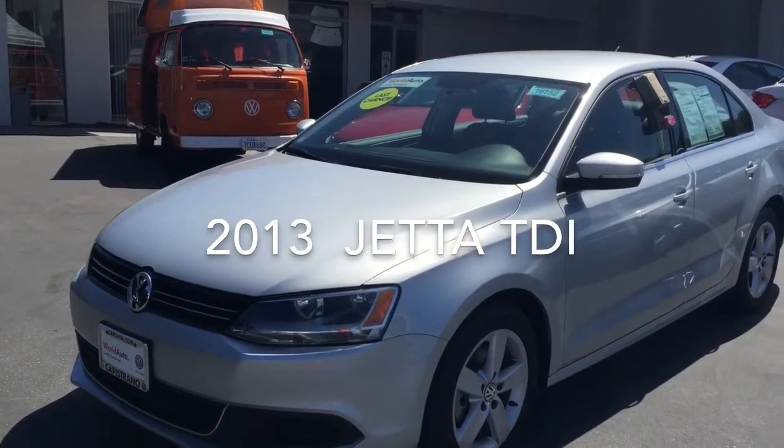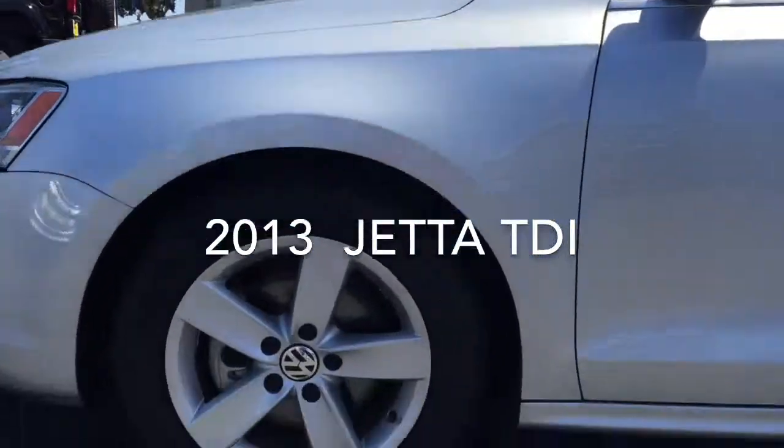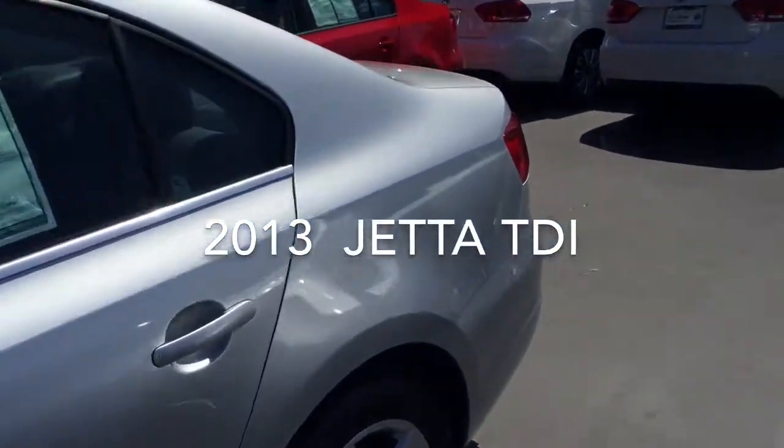So this is the 2013 Jetta TDI in silver. Let me take a quick shot of the wheels and we'll walk around for you.